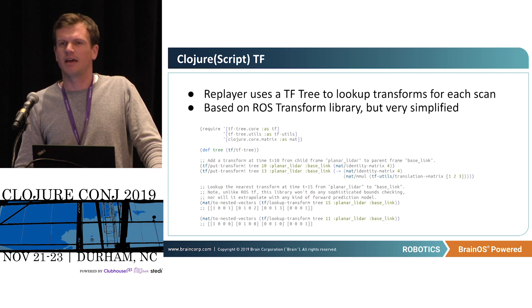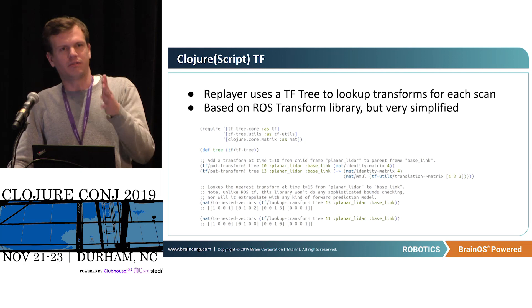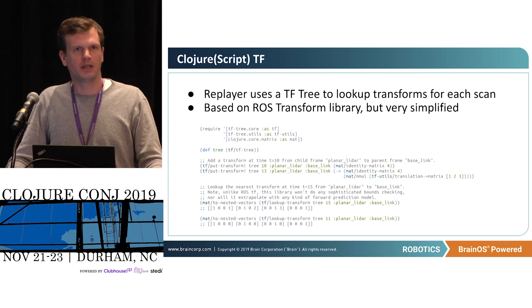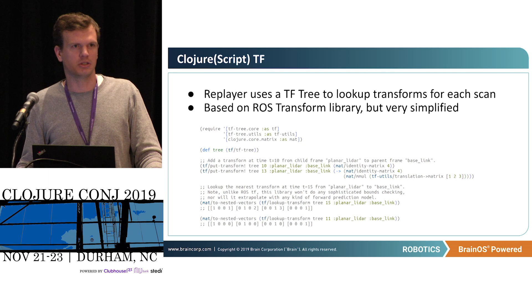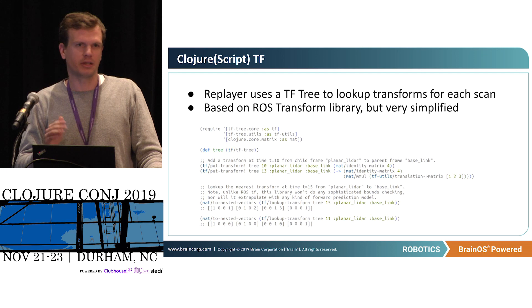The other thing I developed as part of the replayer is called TF — the TF transform library from ROS. It's a way of keeping track of multiple coordinate frames over time — basically a big scene graph or transform tree over time, like you'd see in any scene graph. You add transforms, associate a frame and a time with them, and then you can efficiently look up a transform from any frame to another frame at any time. This is fun to implement in Clojure because it's so simple — you store the transform tree in an immutable map and dump the history into a skip list, then query it by time really efficiently.